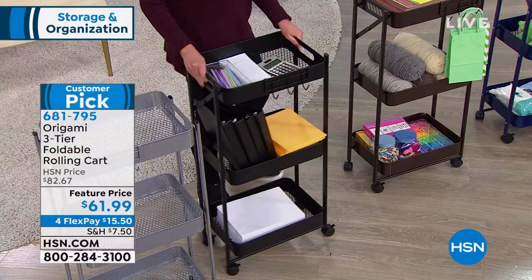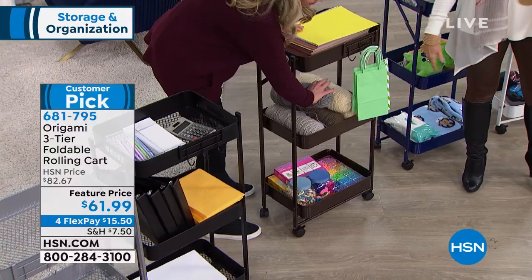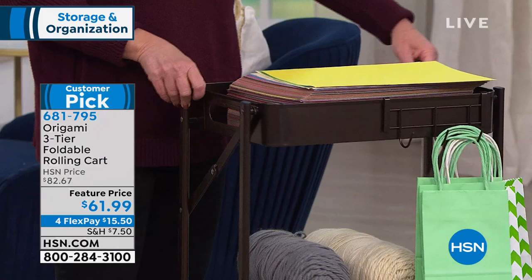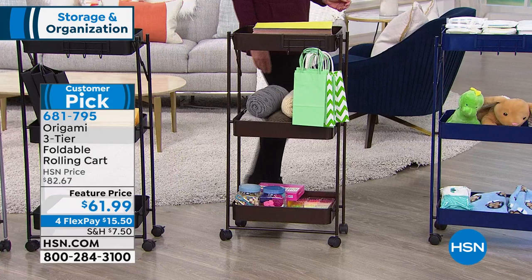Look at this for crafting — my mom's a quilter and a knitter, she's got stuff everywhere. Look at how you can take this, and when you're not crafting, it goes away. Then when you want it, you pull it all in and everything's together. Lots of people are ordering this right now. Four flex payments, $15.50. Get it home now. If you want it in the white, the white is selling the fastest — about 500 left. The black is the most limited now, with under 400 left.